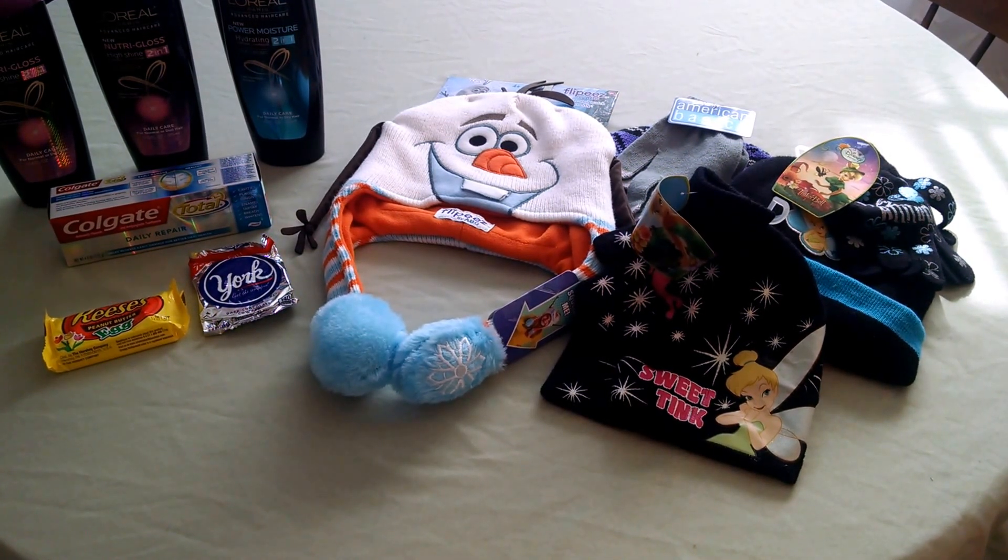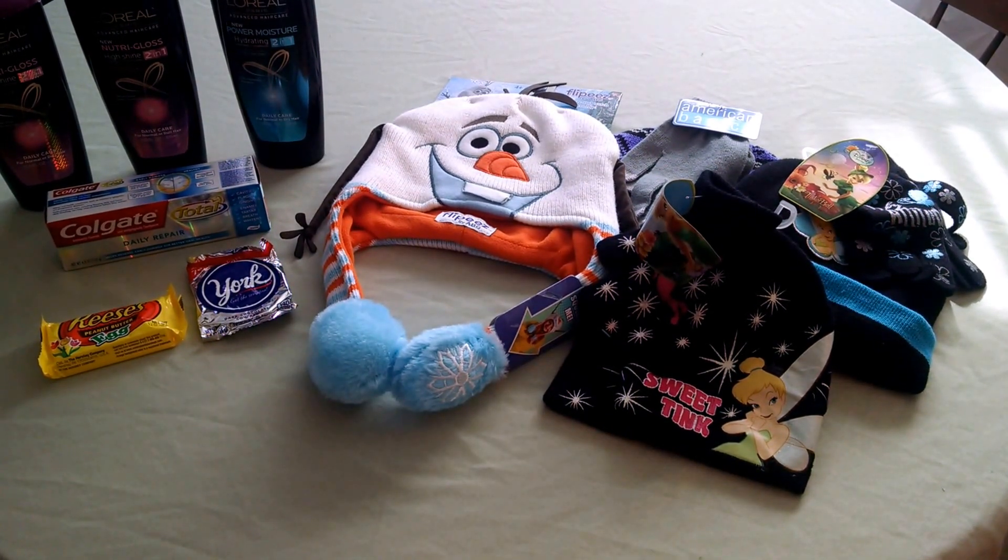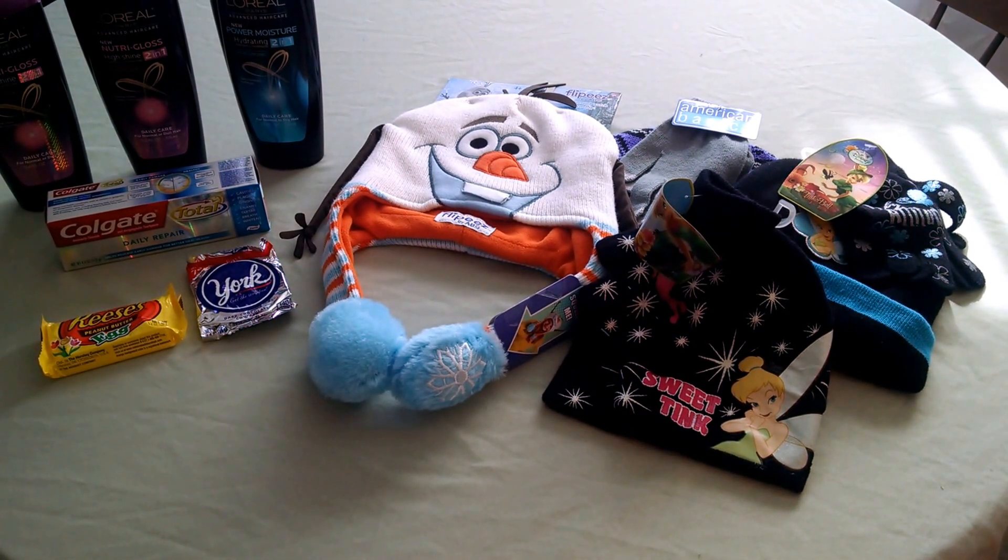The York Peppermint Patty is this week's Saving Star freebie, so I got that and I will get my money back for that. It was $1.19, making that free as well.